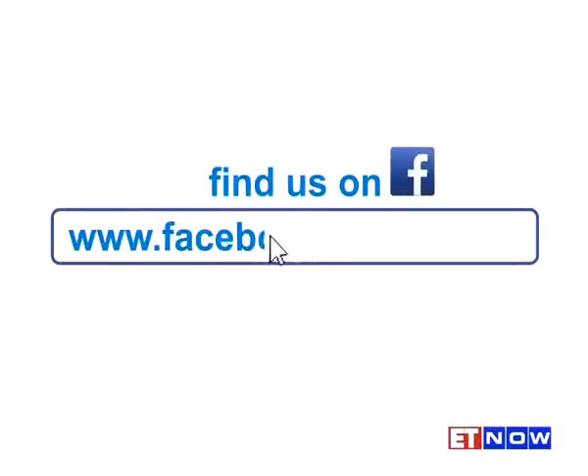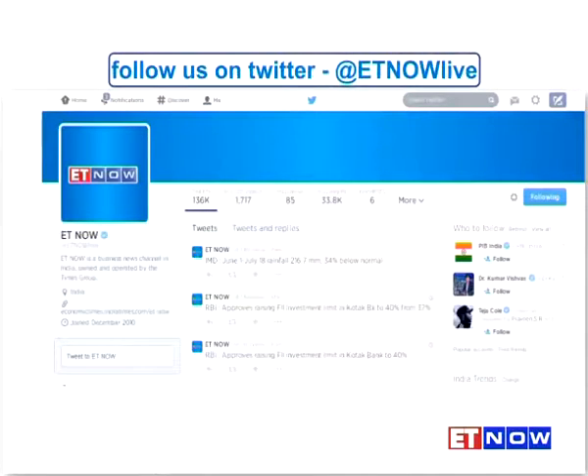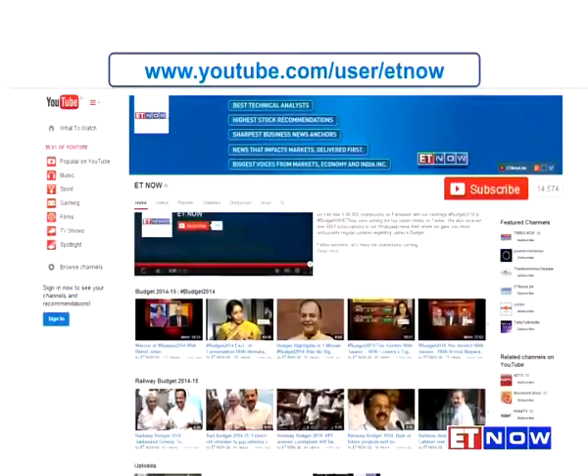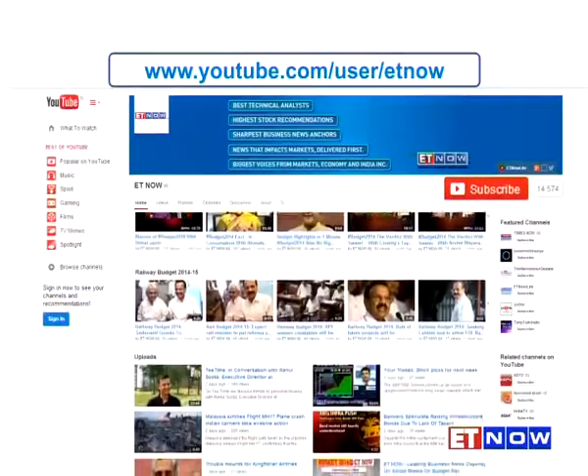Find us on Facebook at facebook.com/etnow and don't forget to click the like button. You can also follow us on Twitter at etnowlive. To stay updated with all our programming, hit the subscribe button on our YouTube channel at youtube.com/user/etnow.